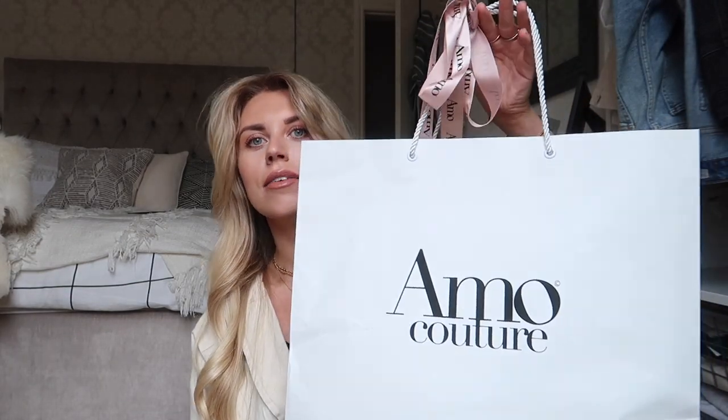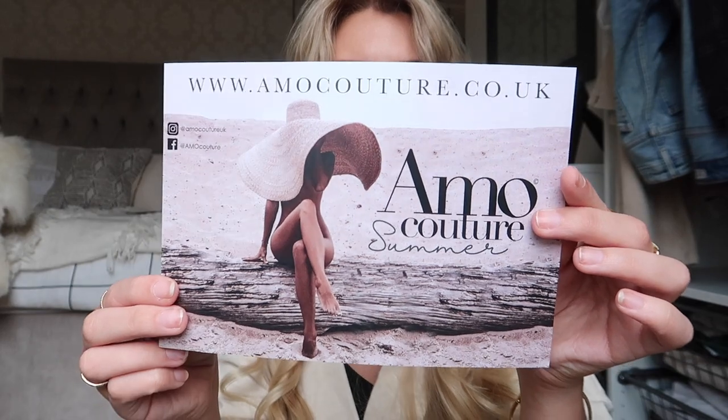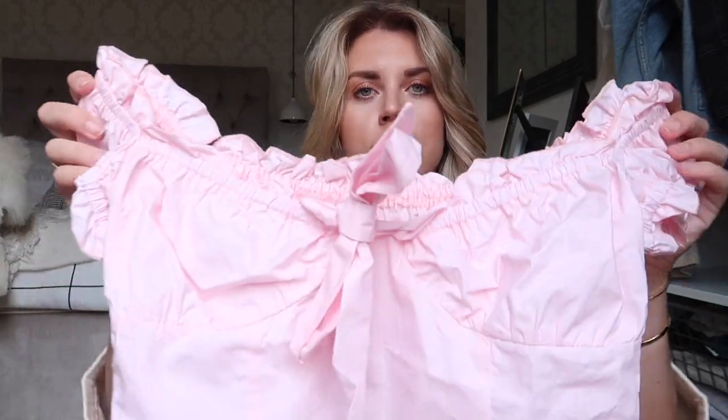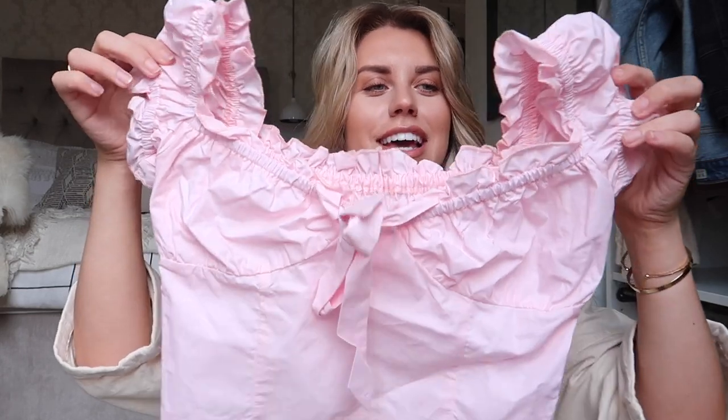I'm going to start with this one because how beautiful is this packaging — Amokature. I'm not sure that's their website but if you want to check them out, they sent me two items of clothing. It could be my style but the color — you guys know how much of a neutral wearer I am, so this baby pink color I just probably wouldn't wear. The fabric is also quite stiff.